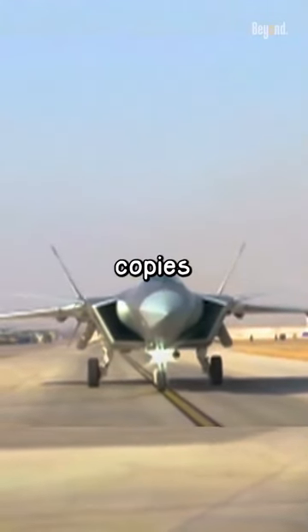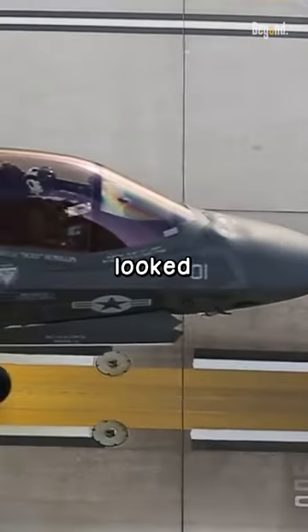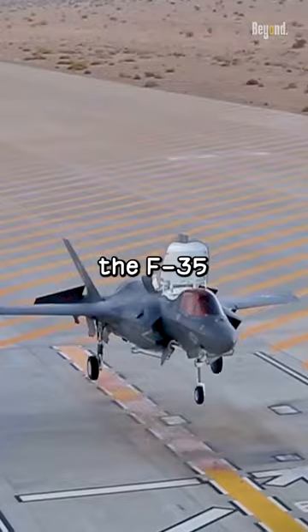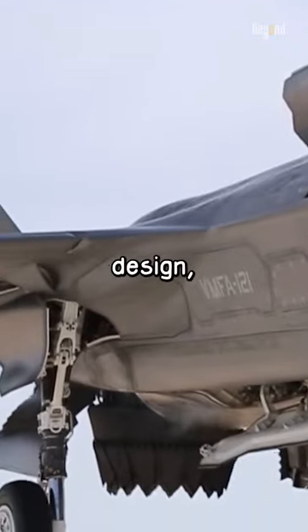Why do people think that the J-20 copies the F-35, even though it was clear that the F-35 looked and worked completely differently from its J-20 counterpart? For example, the F-35 used VTOL, had different engine work, had a different design, and others.